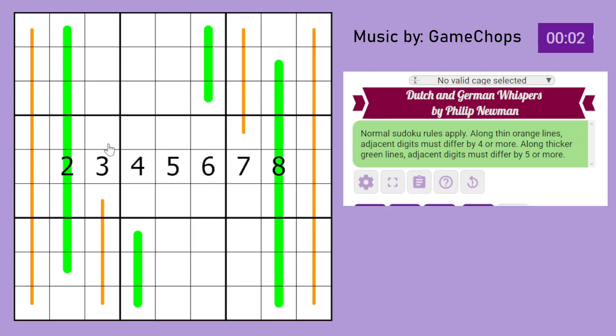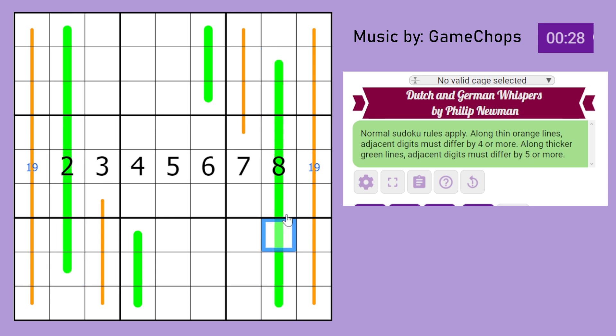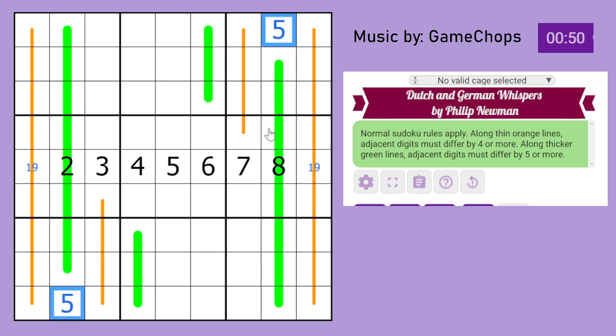Let us begin solving. Clearly in this row we're missing digits 1 and 9, but that's not really going to help us — because 1 and 9 are the extremities numerically, meaning there are actually a lot of digits you could put that are at least 4 away. I can see something to do with these green lines: 5 can never appear on a German Whisper line.